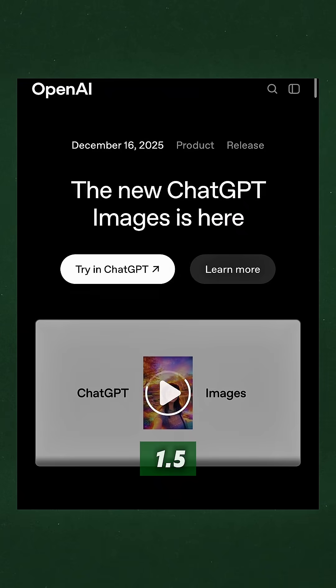OpenAI just dropped GPT Image 1.5 and it's a massive upgrade to their image generation game. The new flagship model is now available to all ChatGPT users and delivers images up to four times faster than before.